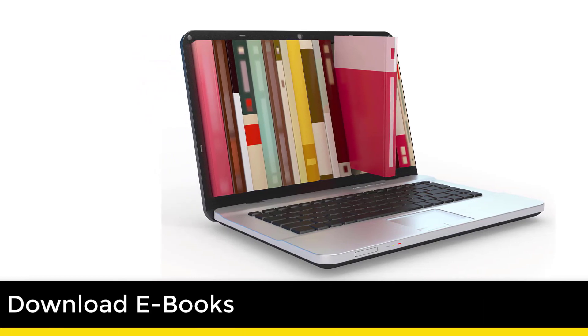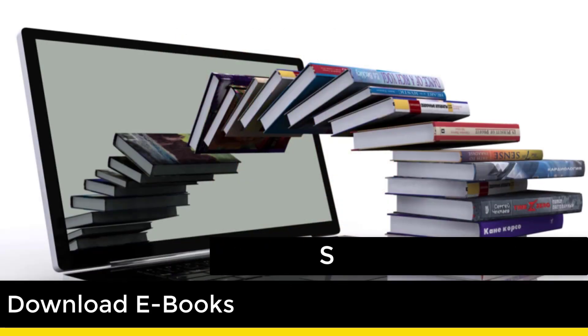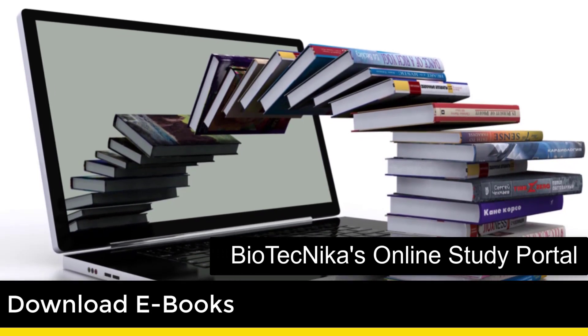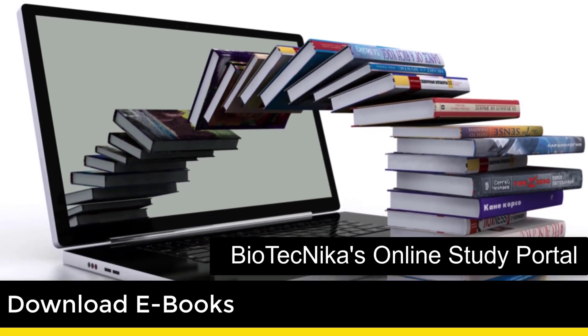2. Download eBooks for CSIR NET exam. You can search the internet or subscribe to Biotechnica's online study portal to access the standard eBooks needed for CSIR NET exam.